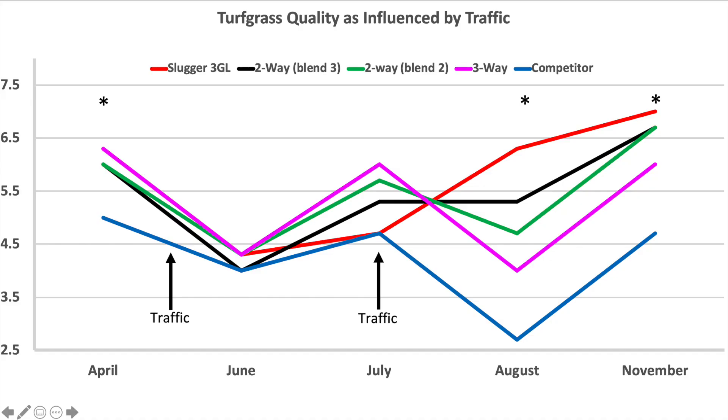Here we're looking at turf quality across 2019 as affected by traffic. Quality rises and falls across the year as dictated by traffic, but the interesting thing is the pretty large separation between the Mountain View varieties and a well-known competitor that is marketed as a spreading rye. This University of Kentucky data shows Slugger 3GL as the red line, a blend of Torsion and Slider in green, a blend of Slider and Home Run in black, and a three-way blend of Torsion, Slider, and Home Run in pink — all have generally higher turf quality than the well-known competitor in blue, and all are statistically significant in April, August, and November.